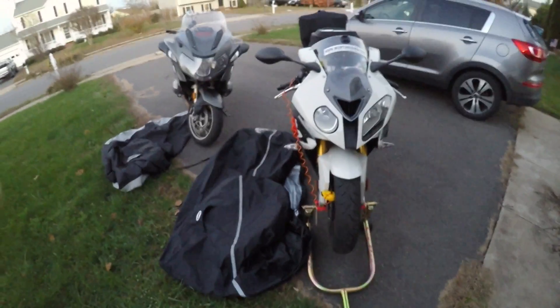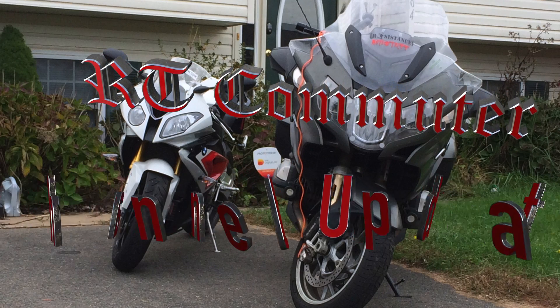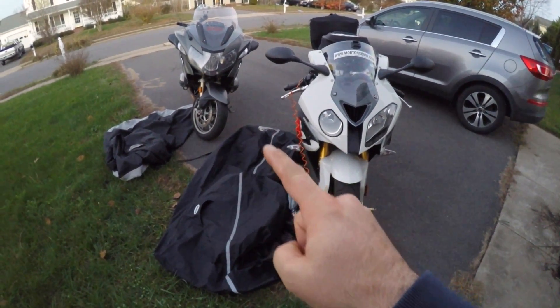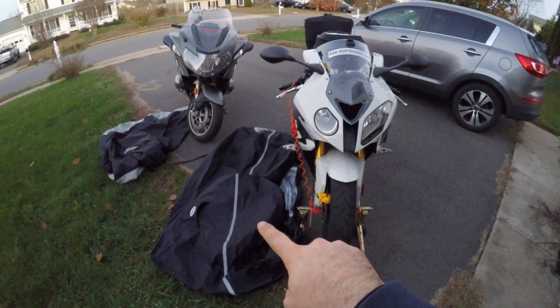Greetings, YouTubians. Quick little channel update. I've bought a few things in the last couple weeks, both for Roxy and for Rita. I've had the cover for Rita, and I need to get a half cover for trips and my daily commute. I've got a full cover and half cover for Roxy.